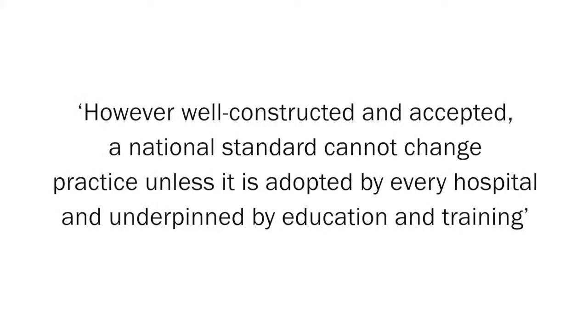The National Early Warning Score was introduced in 2012 to standardise the assessment of acute illness severity in the NHS. Sir Richard Thompson, the then President of the Royal College of Physicians, said in his foreword that however well constructed and accepted, a national standard cannot change practice unless it is adopted by every hospital and underpinned by education and training.